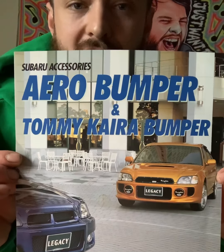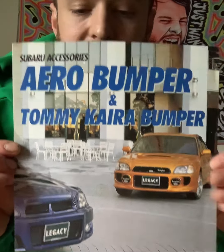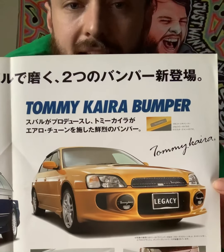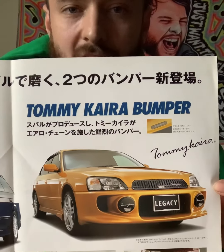Aero bumper and Tommy Kaira bumper Subaru accessory brochure for the Subaru Legacy. I try to scoop up anything Tommy Kaira because it just has my soul.